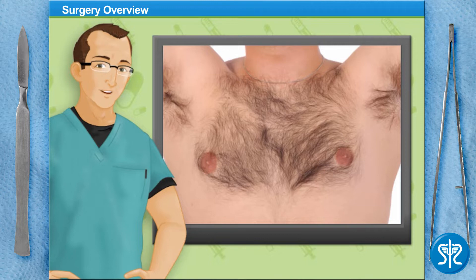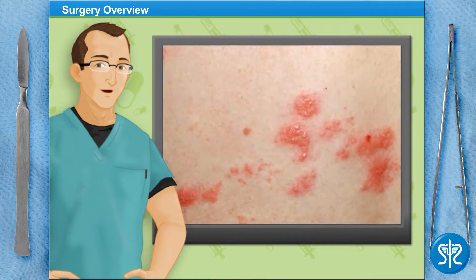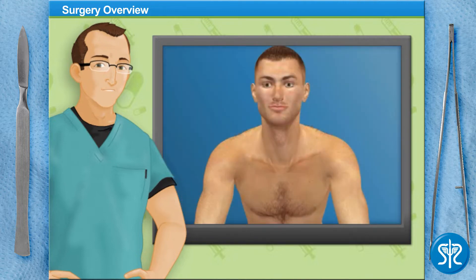Although laser hair removal is an incredibly popular procedure, not everyone is a good candidate. The best candidates are those who have hair that is darker than their skin. Individuals who have a darker complexion or lighter colored hair may have their skin inadvertently damaged by the laser. These individuals may also need more treatments to get rid of the unwanted hair.